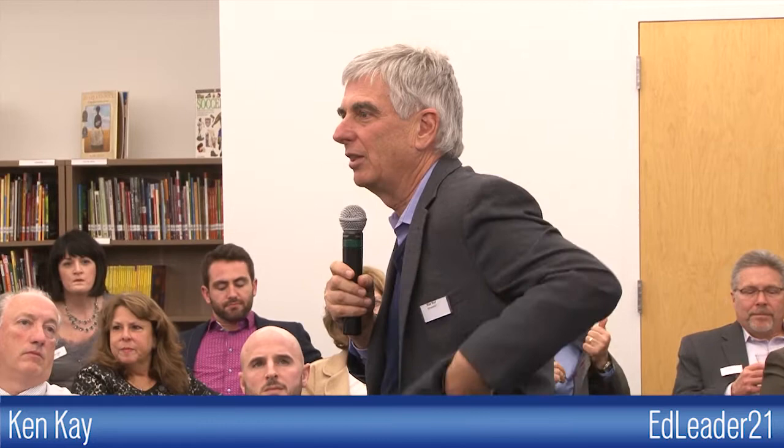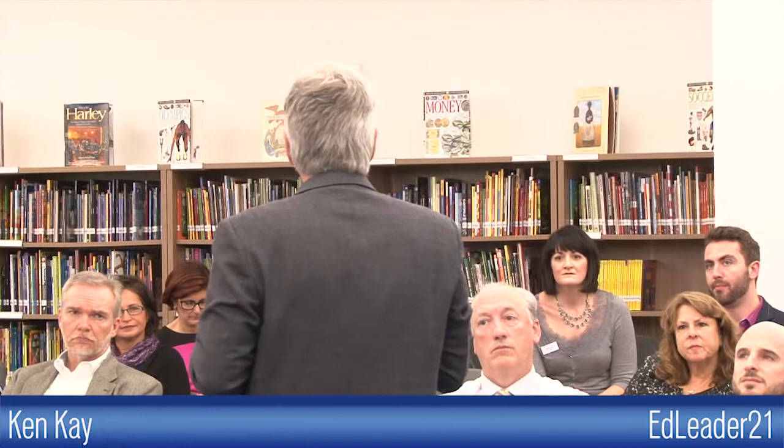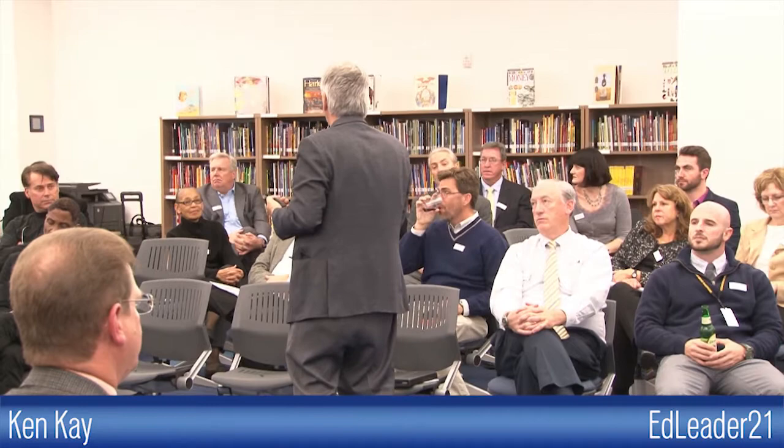Thank you. Good evening. This is an incredible, fabulous space — and I'm going to use it, walk around a little bit. Chris made the suggestion that I spend the first 10 minutes to set up the dialogue. The topic is the impact of 21st century learning on architecture, design, pedagogies, and technology. The point is it would have been easy to start the evening talking about what a 21st century school or technology might look like. But if you haven't decided what a 21st century student is and what their competencies are, you really can't answer those questions. My role is to help you grapple with the profile of a 21st century student — that's basically what I've been doing for the last 12 years.